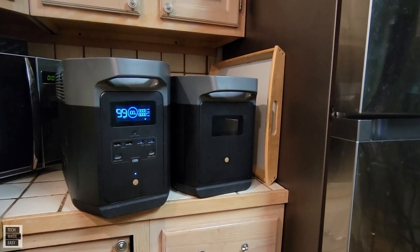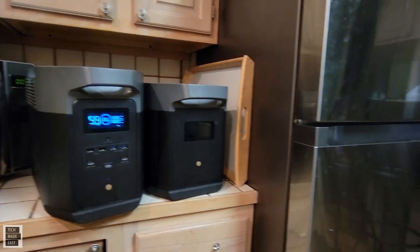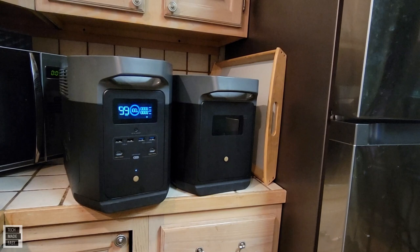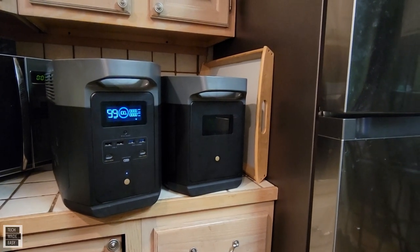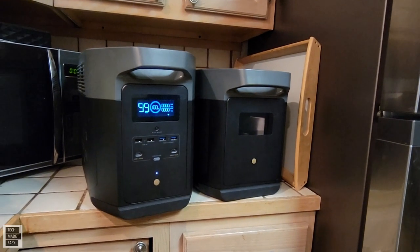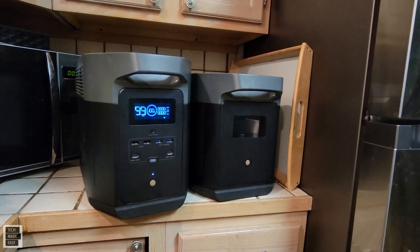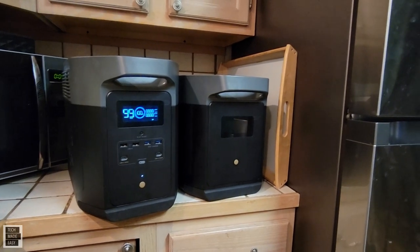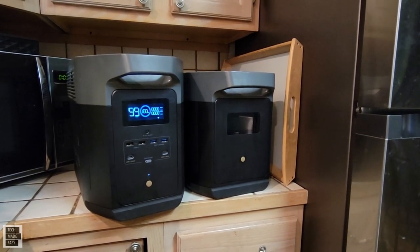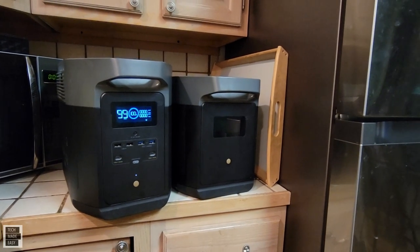So the question is, how many hours or how many days will this power station and the extra battery keep this refrigerator charged? We're going to find out. I'm going to add even more to the video, so I really hope you watch the full video. This is the brand new EcoFlow Delta Max 2000. The 2000 actually stands for 2016 watt hours. The expansion battery doubles the capacity, meaning it's going to run longer — over 4,000 watt hours, which is amazing.